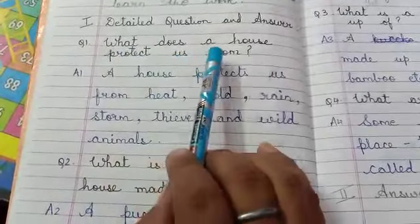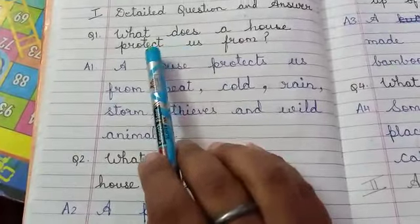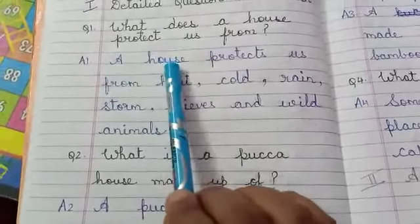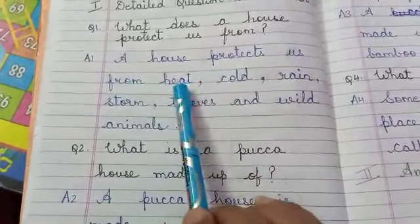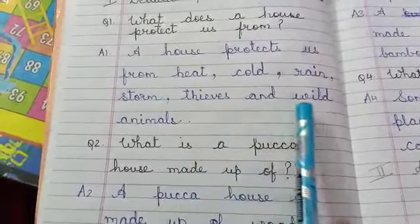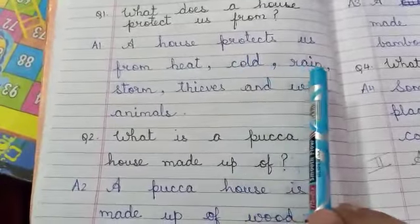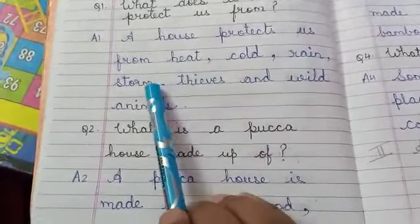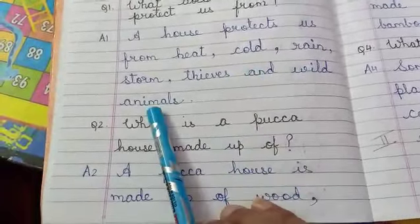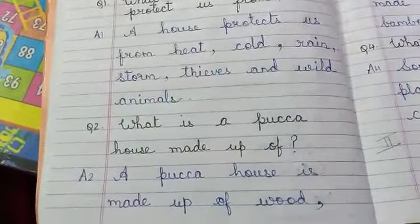What does a house protect us from? (Protect us means bachata — hamein ghar kin kin cheezo se bachata hai.) A house protects us from heat (dhoop), cold (thand), rain (barish), storm (aandhi), thieves (chor), and wild animals (jungli janwar). So a house protects us from all of these.